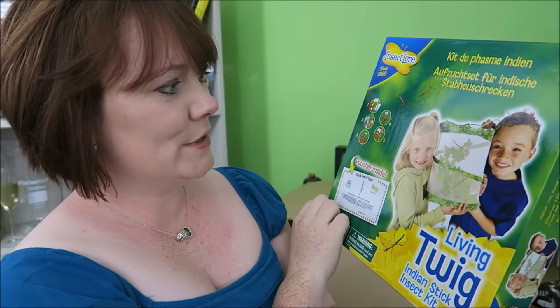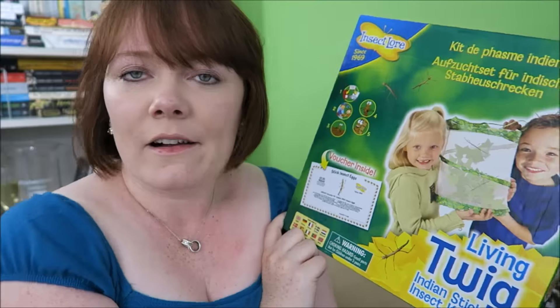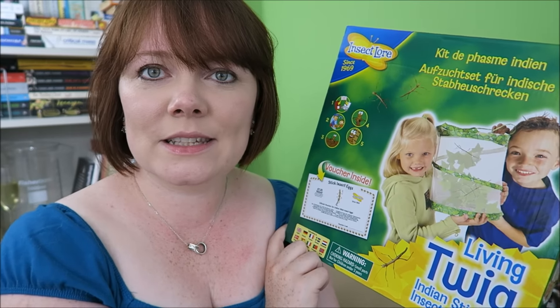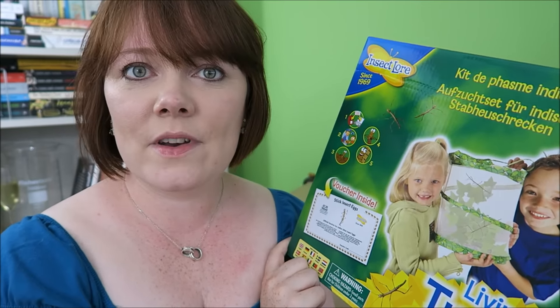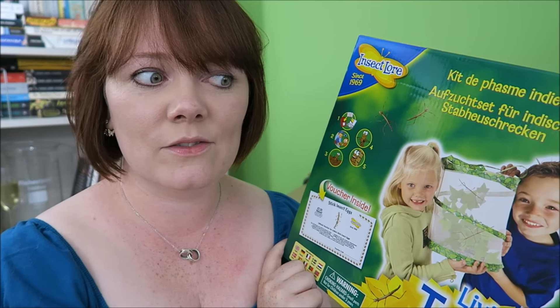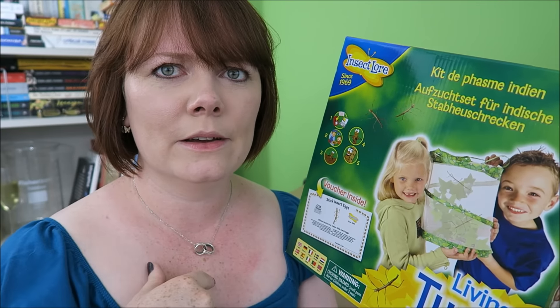Stick insects! To go with Worm World and the Butterfly Garden, I thought we could do stick insects as well. This is another thing tied to my list for summer holiday. I've never had a stick insect before. I don't really know what to expect. If you do know what to expect, just leave me a comment down below so I know what I'm getting myself into. Quite exciting about stick insects.